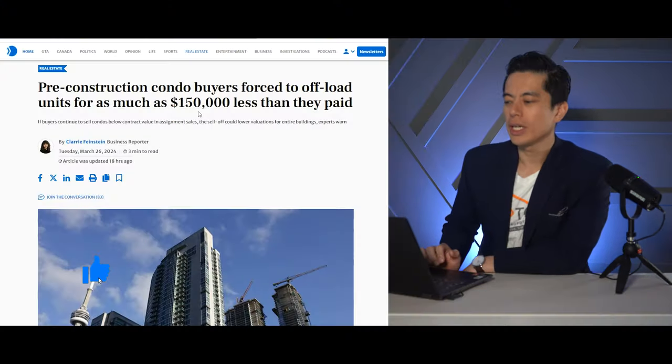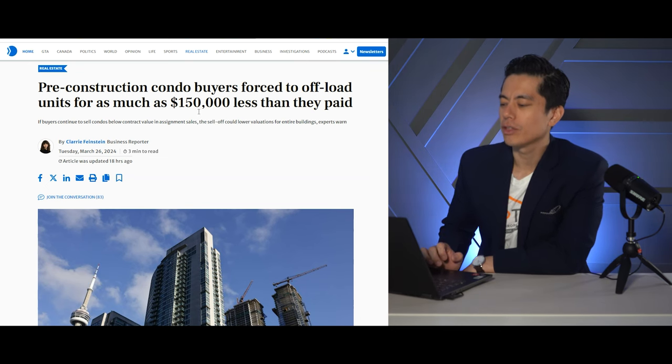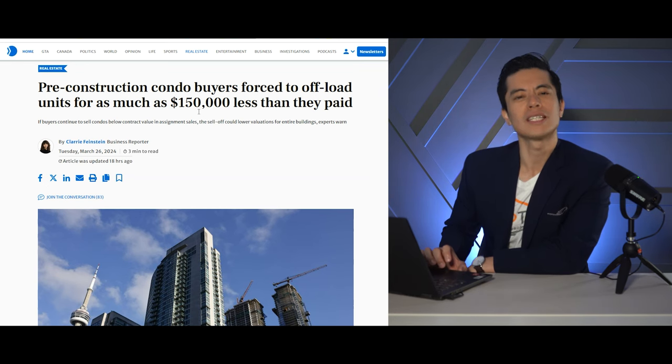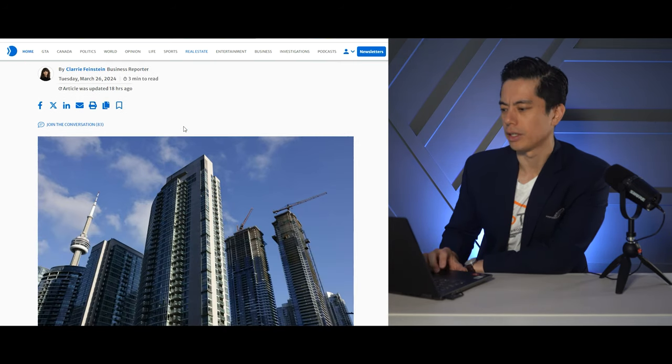The article we'll be reviewing today is: 'Pre-construction condo buyers forced to offload units as much as $150,000 less than what they paid.' Holy smokes, that's quite some money. We'll be breaking this down and I'll give you my take and perspective on this.